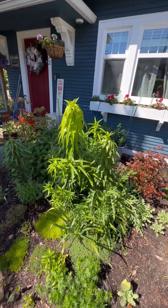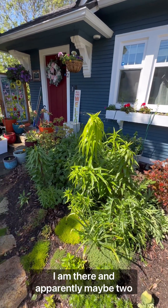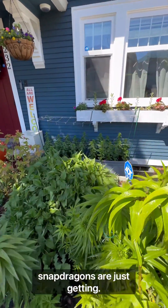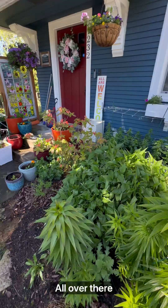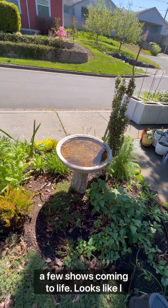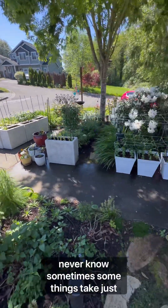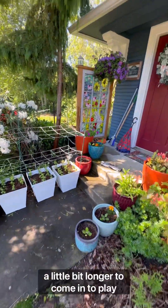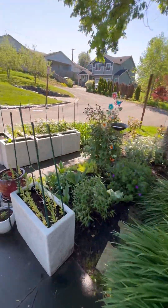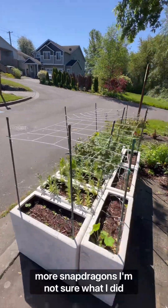The lilies — well, I planted one over there and apparently maybe two. Snapdragons are just getting tall over there. The fuchsia is coming to life. Looks like I lost my bee balm, but you never know — sometimes things take just a little bit longer to come into play. Some more snapdragons coming around here. More snapdragons.